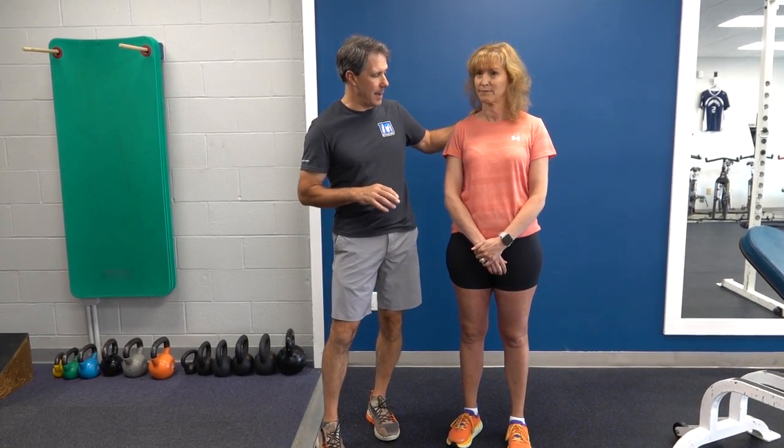Hey everyone, this is Paul from OrthoEval Pal. Today I want to talk about my five most important exercises — the ones I like best for treating people who have chronic neck pain.